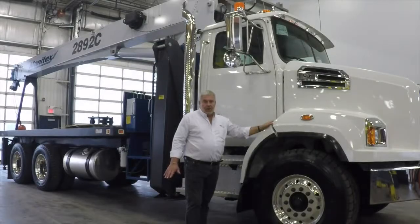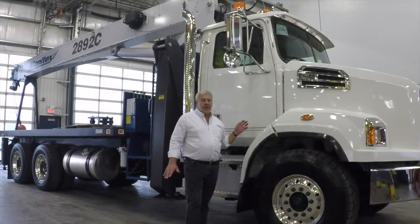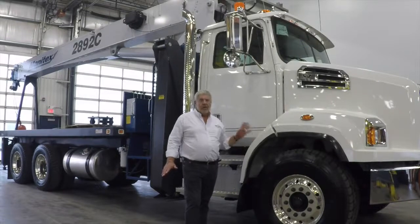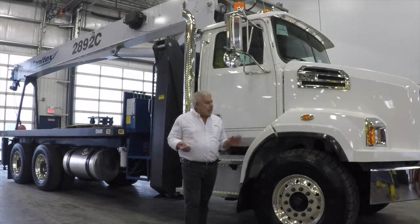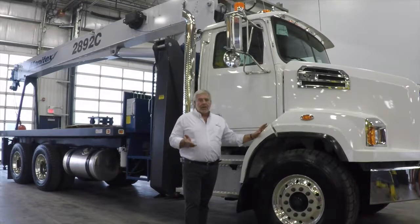Another cool feature with the Western Star trucks is all the cabs are the same. If you're sitting inside this 4700, the 4900, or the 5700, all the dashboards and ergonomics are all the same. What makes the 4700 unique in this stable is the bumper-to-back-of-cab dimension is 110 inches, versus 123 inches on the larger models.